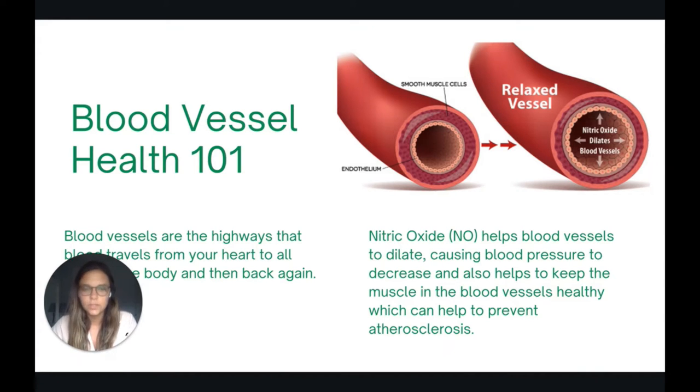One really important compound in the health of our blood vessels is called nitric oxide. Nitric oxide helps blood vessels to dilate or widen, which allows blood pressure to decrease and more blood can flow through. It also helps to keep the muscle of the blood vessels healthy, and this can help to prevent atherosclerosis.